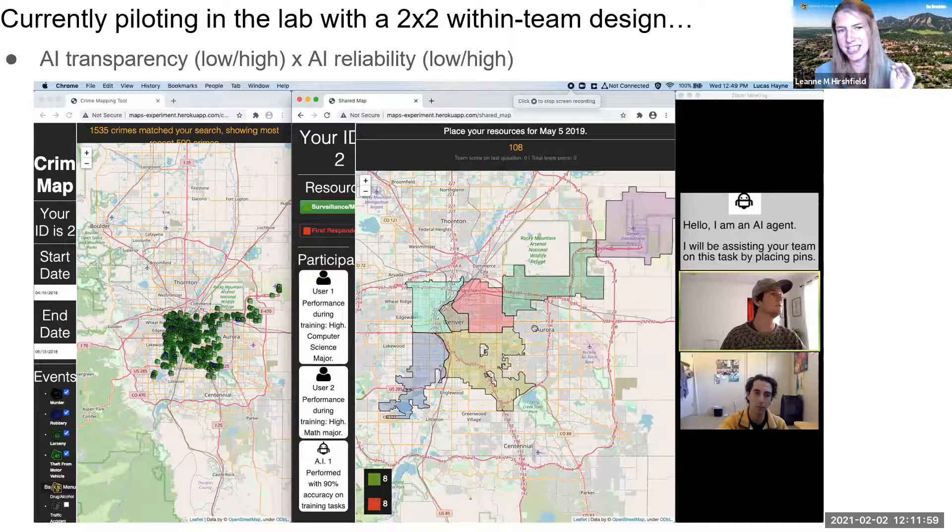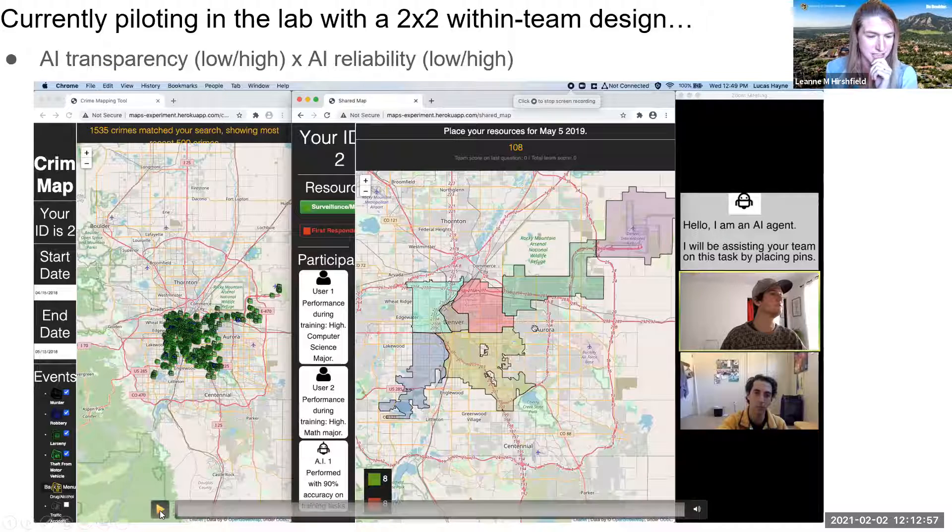The literature suggests people really trust the high-transparency AI more. Reliability is also an important element. We always think the default is to just trust the AI agent, but that can cause complacency, which can cause terrible human error — even fatalities — through over-reliance on AI. So it's also important that if the AI is not performing well, the human should notice and calibrate their trust properly. The goal isn't always blind trust — the goal is properly calibrated trust.